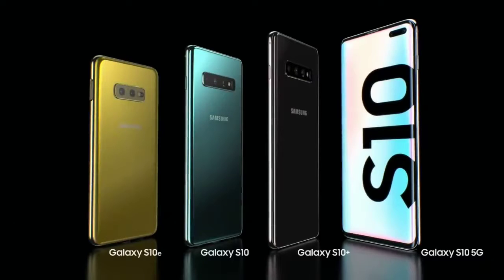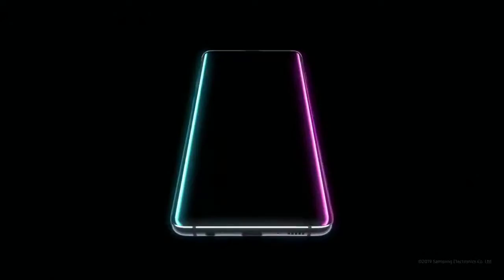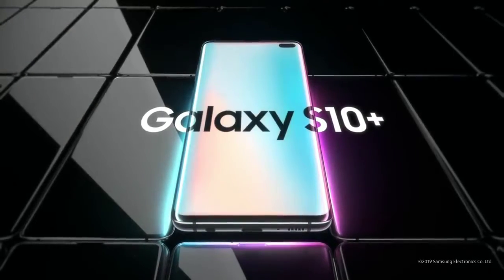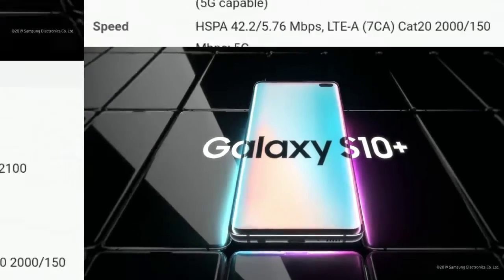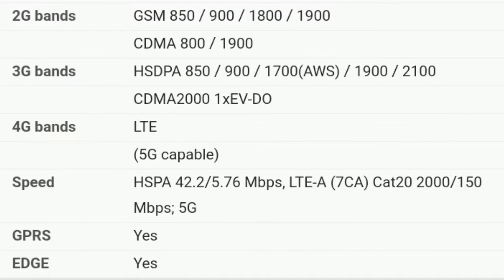From its next generation smart screen to wireless power share, the Galaxy S10 is a phone like no other. Designed not to stand out, it's designed to stand apart. Galaxy S10, the next generation Galaxy has arrived. This phone gives you 3G, 4G, and 5G bands.